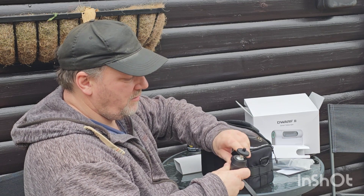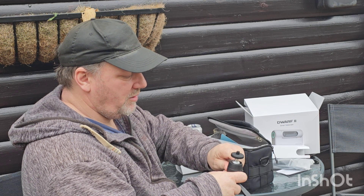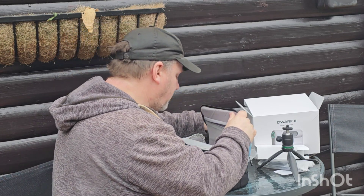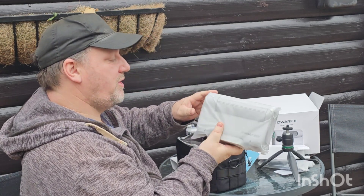There's a ball joint that locks really well. Standard camera tripod type mount here. And a 64 gig memory card - nice. Then the telescope, still in its protector.